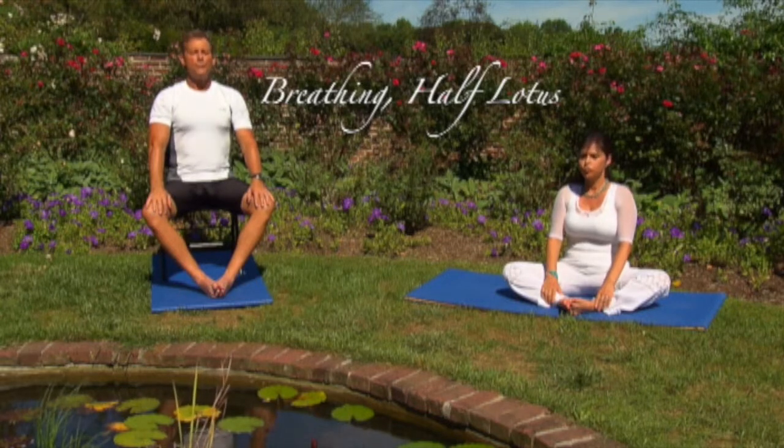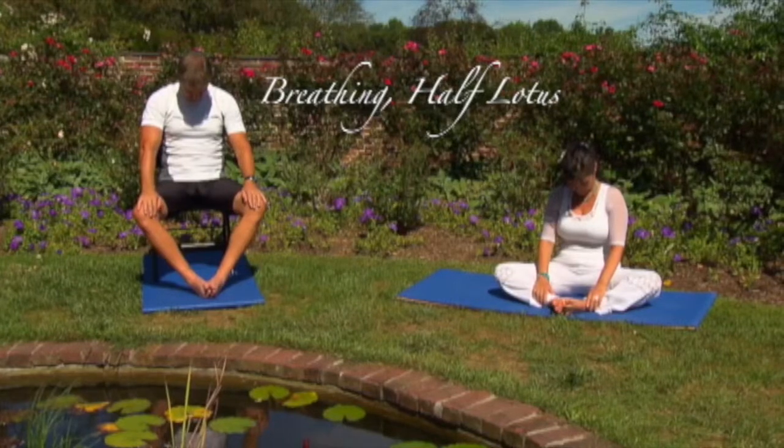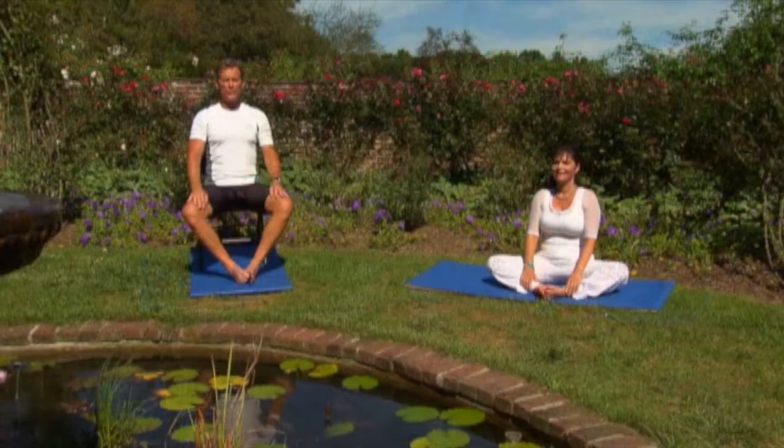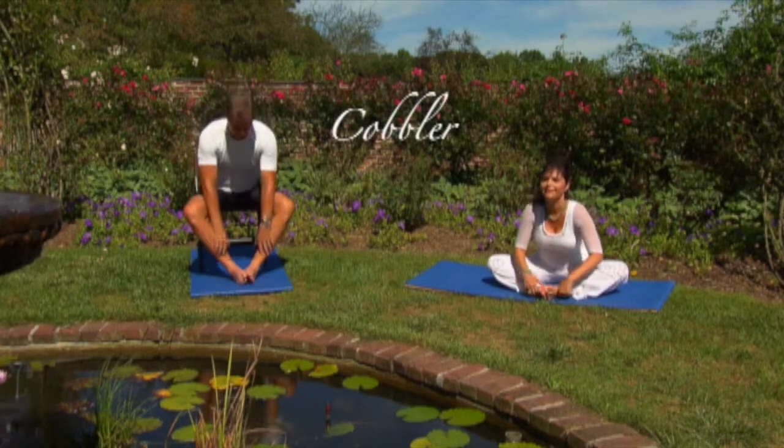Exhale, head down. Continue to breathe quietly and deeply. Inhale through your nose. Exhale through your mouth.